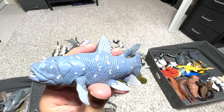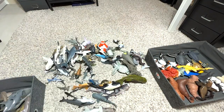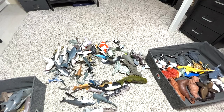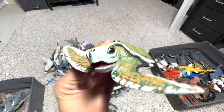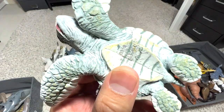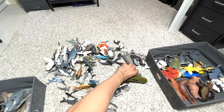Here we have a prehistoric fish known as a coelacanth — it's not exactly a modern sea animal. And here we have another sea turtle — it's a Kemp's ridley sea turtle baby, very cute. Let me put this right here.